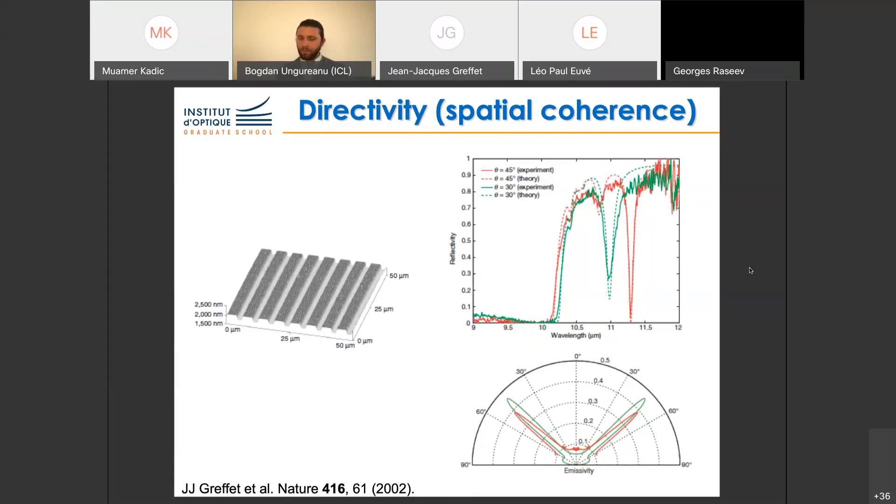Experimental results show that on the lower right panel, the measurement in red and the calculation in green confirm directional emission — proof of the spatial coherence of the emission. With the reciprocity argument, we understand this simply: it's nothing but filtering of the isotropic blackbody. The engineered interface, taking advantage of surface waves and the grating, produces a transmission factor essentially below 10% everywhere except at one particular angle, tailoring the directivity of the source.